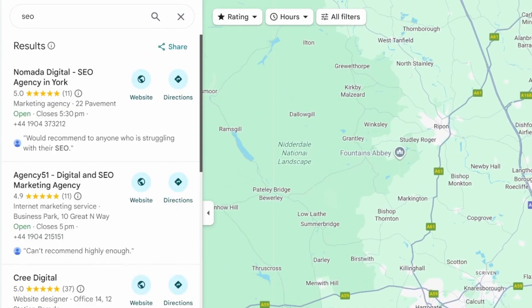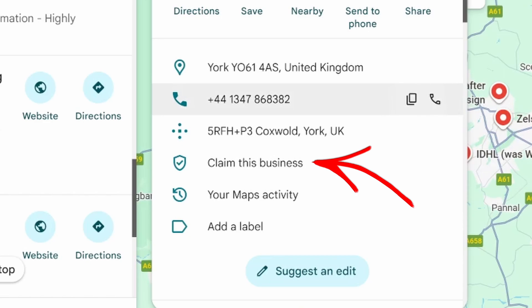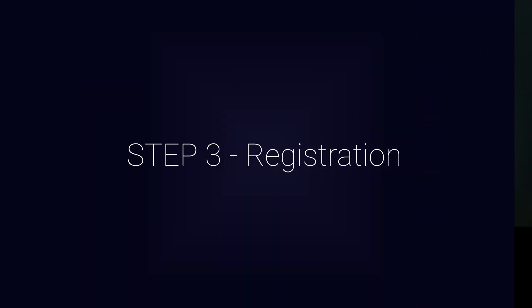Step two: you need to claim or register. Here's a big trap — before you do anything, search your business name on Google Maps. If it's there, you need to claim it. Don't create a duplicate or Google might suspend your profile. If it's not there, go ahead and register it from scratch, which is step number three.